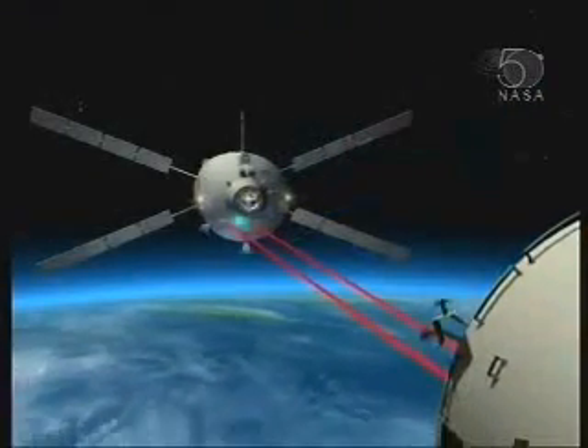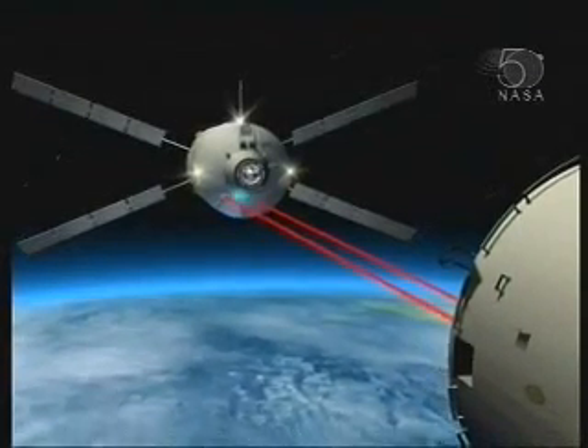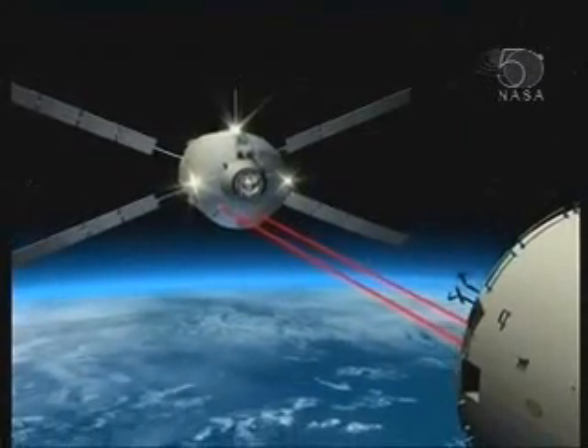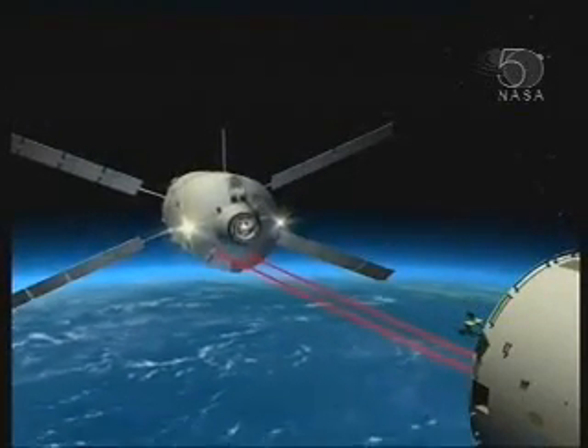It's controlled by a ground center in Toulouse. It's not flown in by astronauts. This is an automated vehicle controlled from the ground, but in fact it controls itself from one hold point to another, and it's checked out by the ground and then given the authority to move to its next location.